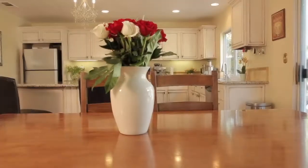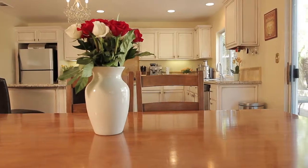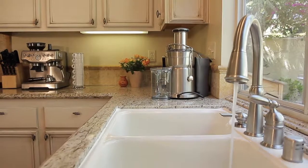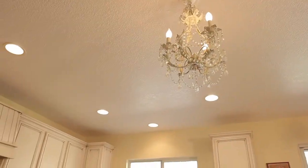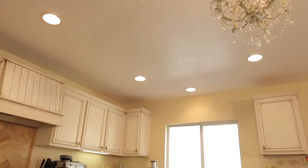This incredible kitchen is fit for any chef. It's a great place to prepare meals for the family or entertain guests.